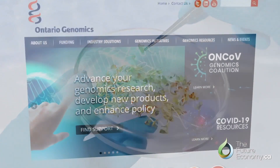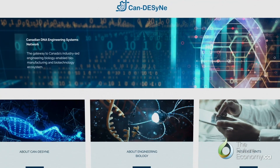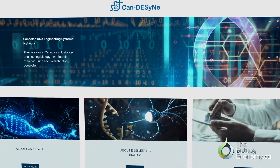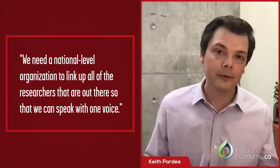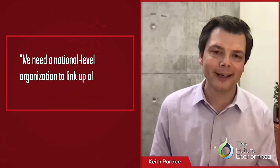The initiative that Ontario Genomics and CanDesign are taking with creating this type of roadmap is absolutely critical. We need a national, meta-level organization to link up all of the researchers that are out there so that we can speak with one voice and communicate the opportunities in this area to the government and to the public at large.